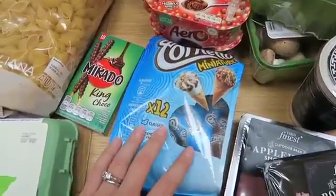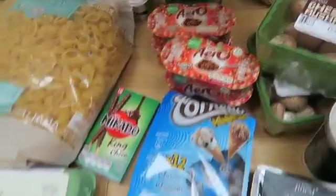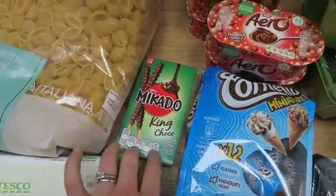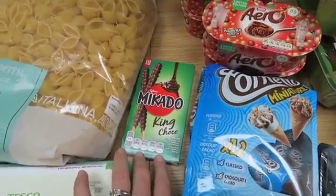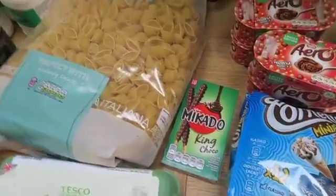Some little Cornetto minis, which I think are four and a half sins. Some of the Aero mousses, which are also four and a half sins. Some dried apricots for the children. Some Mikado little chocolate sticks to try — they are six and a half sins for half a pack, so I'll see what they're like and how much they are for one.